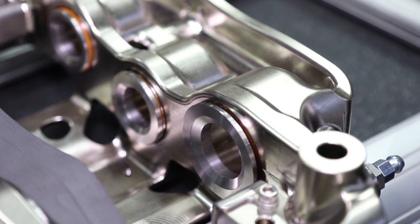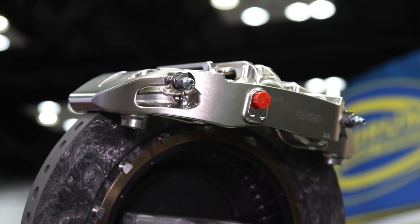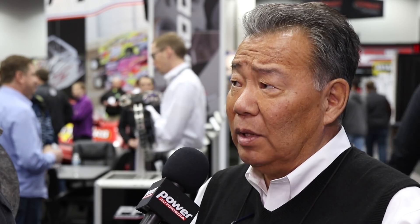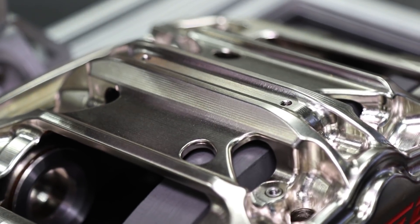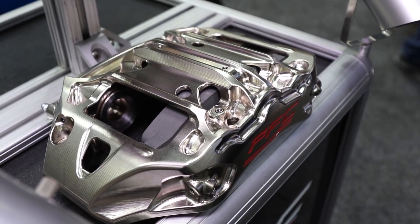We have a patented heat cap assembly in the caliper that reduces heat sink by as much as 50 degrees C compared to the predecessor. We're actually able to remove a titanium heat shield out of the brake system entirely because we don't need it anymore.